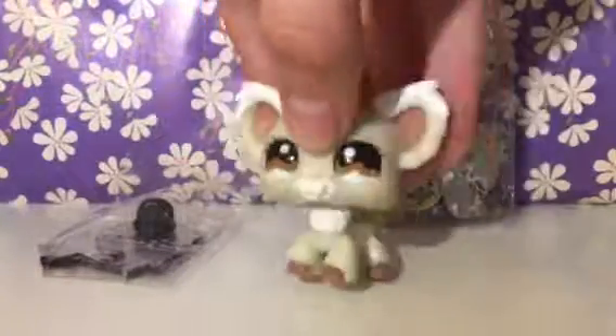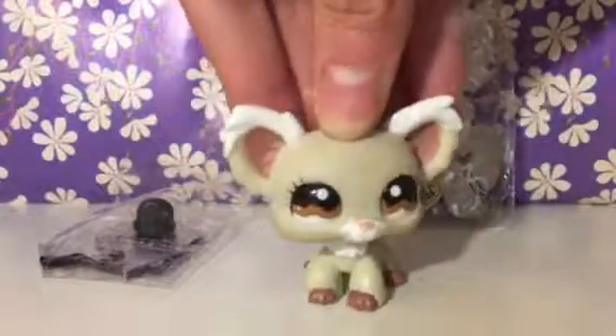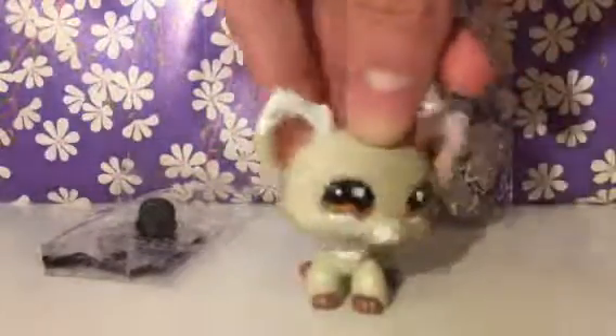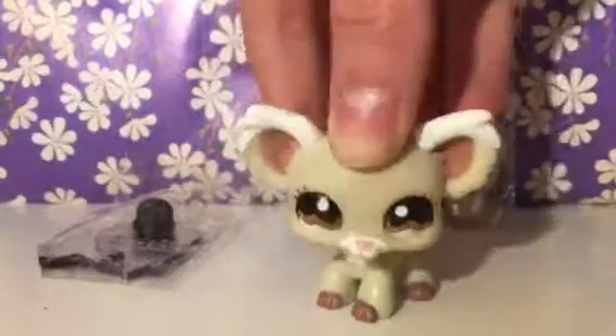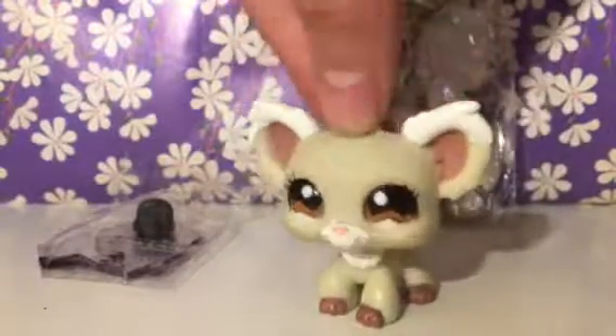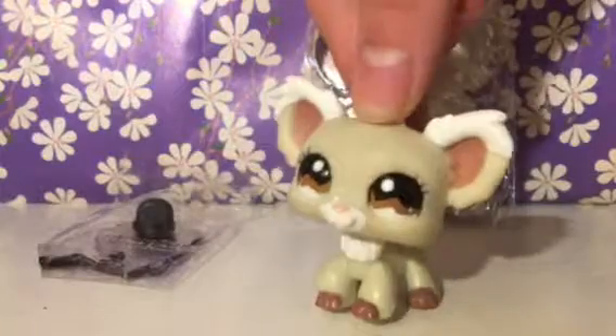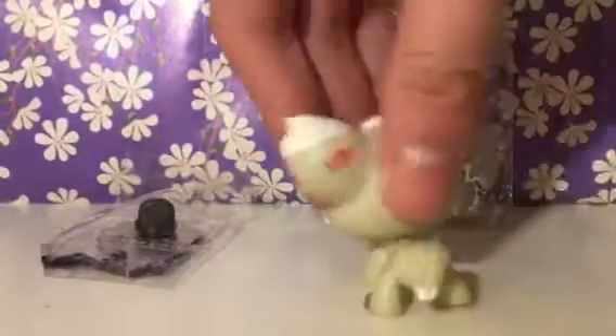Hey guys, it's Osmama with Silver/Jasmine and I'm doing a video that I never did on this channel. I got these two charm things from one of my best friends. She gave them to me because she got them in a package and she didn't want them because she's not really interested in LPS and My Little Ponies and stuff. So she gave them to me because I was like, yeah, I'll take them.